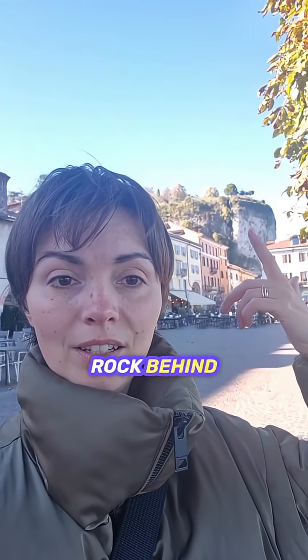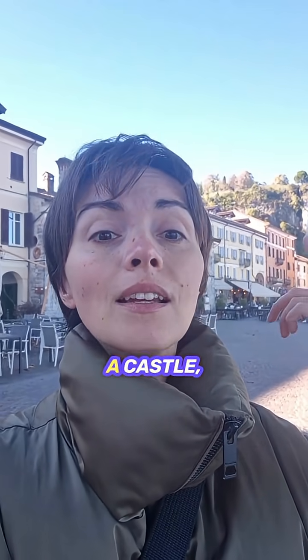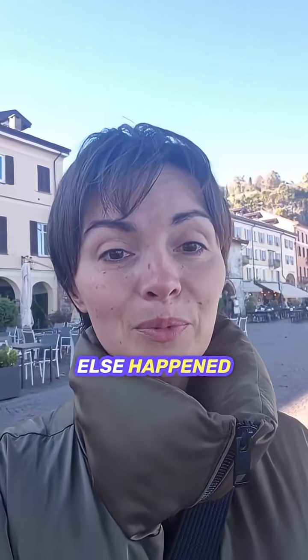Do you see the rock behind here? Because the rock — Adiarona — in the past here was a castle, and this castle was destroyed by Napoleon about 1800. Do you know what else happened in 1800?